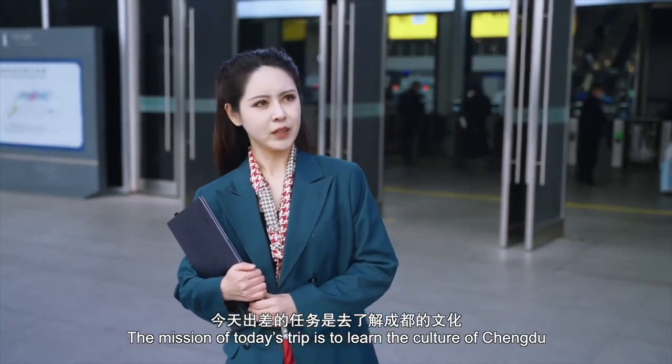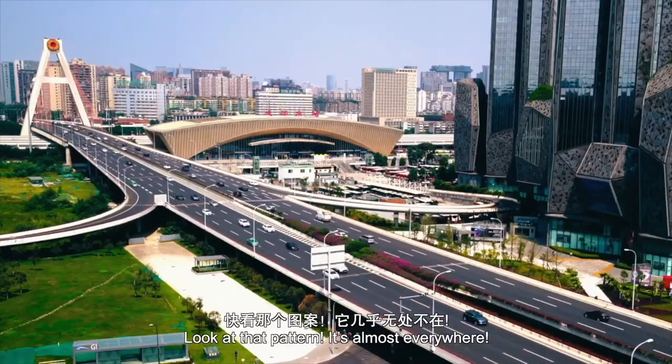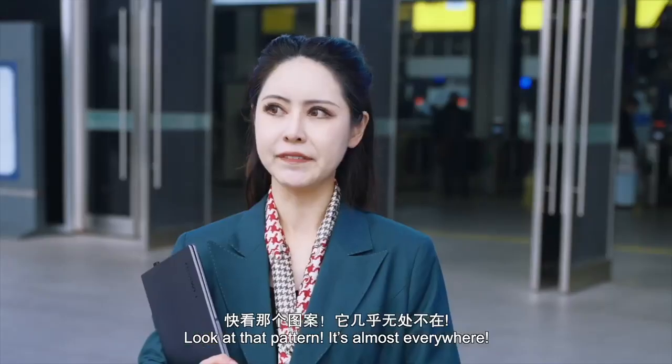The mission of today's trip is to learn the culture of Chengdu. Oh, look at that pattern — it's almost everywhere.